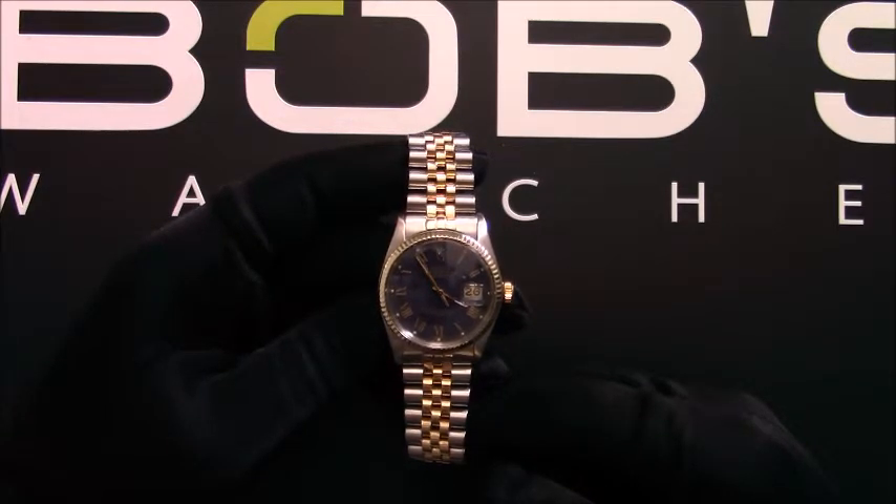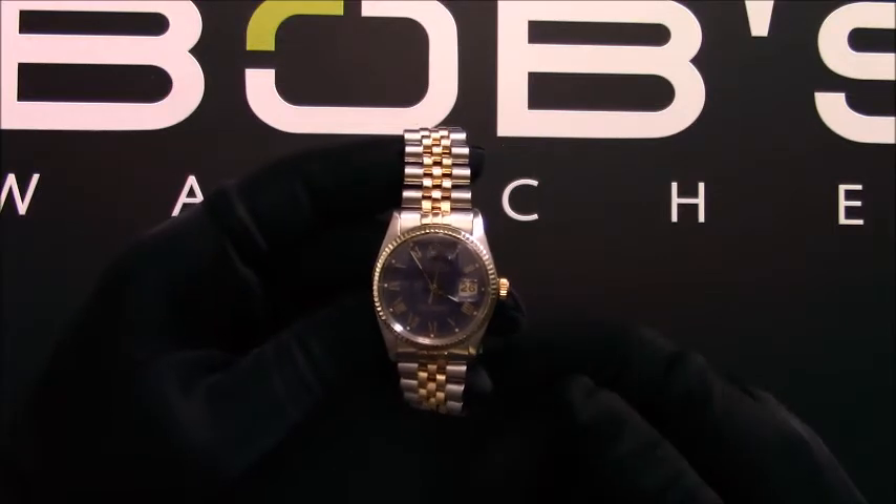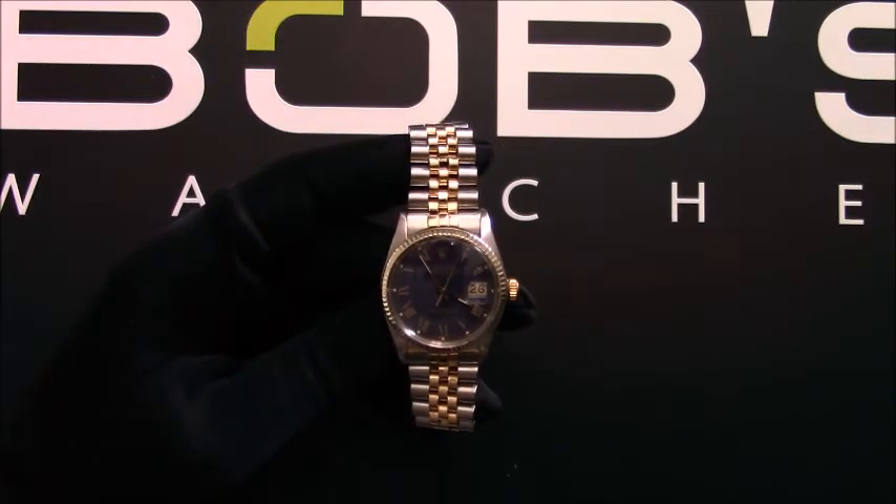You can purchase this watch by clicking the box in this video or by searching for Bob's Watches 16013 in Google. Thank you.